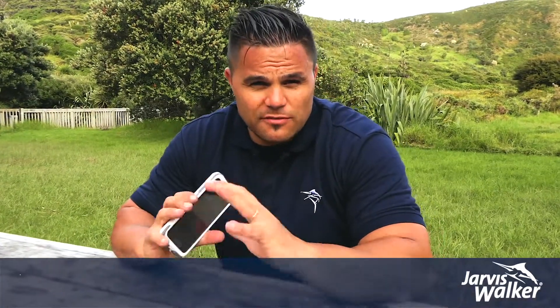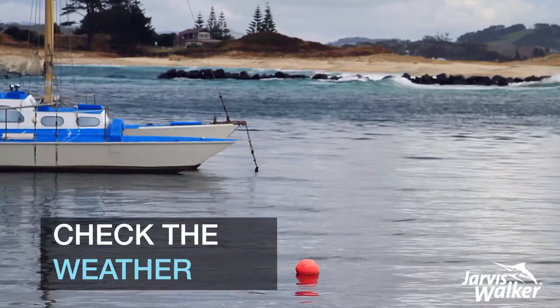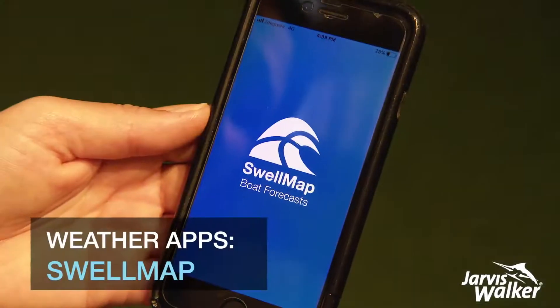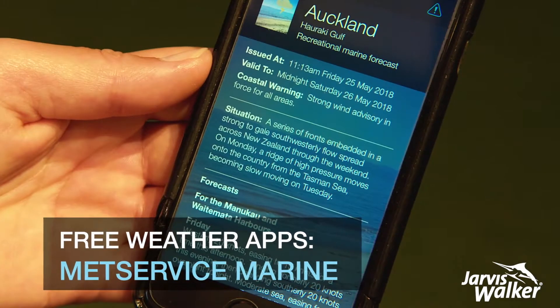One of the things you definitely want to make sure you've done before you get out fishing is check out what the weather's doing, your winds, your tides. Here are a few apps that I use. Swellmap and MetService Marine are free apps with all the basic info you need.